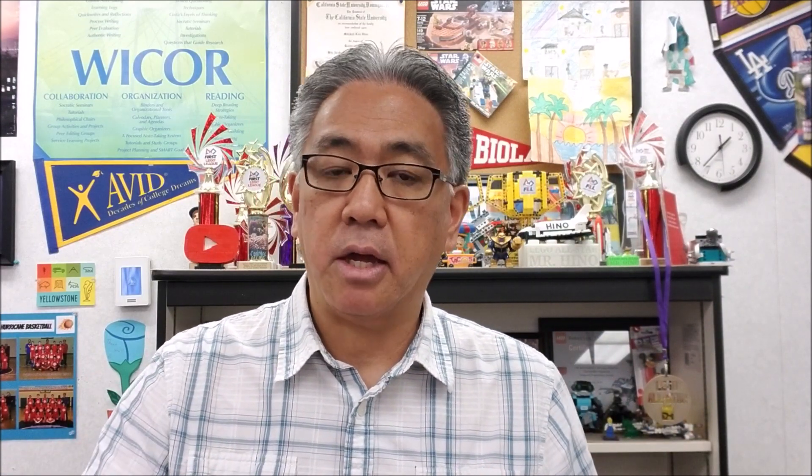I've sent out a survey — if you guys haven't checked out my community tab on my channel, check that out because sometimes I throw these survey questions just to see how you guys feel and think. I asked people what has been your most challenging mission so far in Cargo Connect, and the overwhelming majority said the sorting center. So we're going to take a look at that mission today along with the train tracks, which some of you also said was most difficult. Let's go to the table.